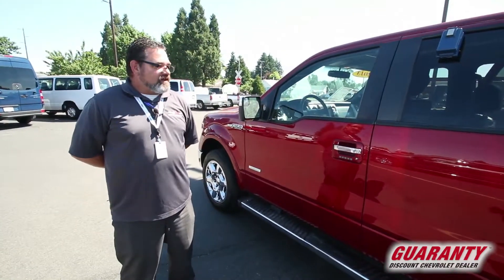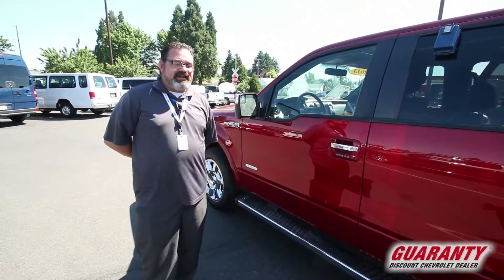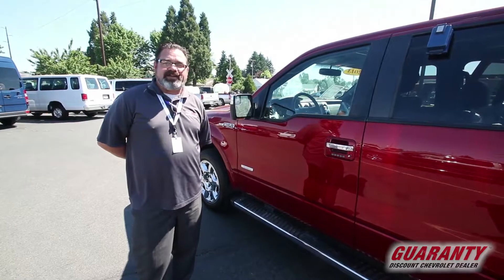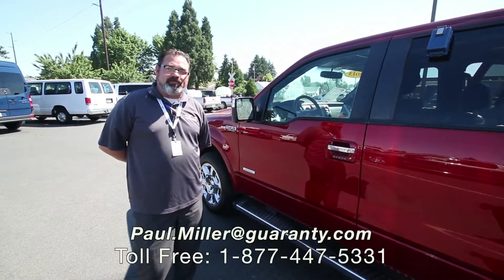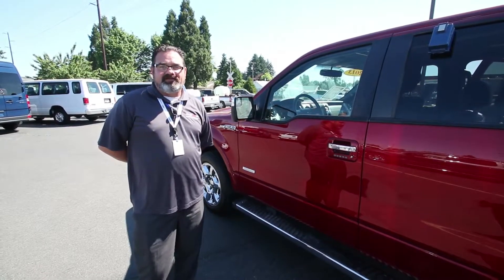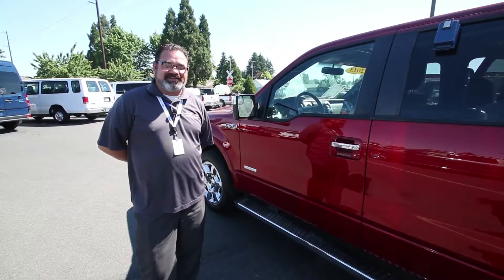I want to thank you for allowing me to show you this beautiful 2013 Ford F-150 Lariat SuperCrew. If you have any questions, don't hesitate to give me a call. My name is Paul Miller with Guaranty Chevrolet, and my phone number is 541-579-7673.